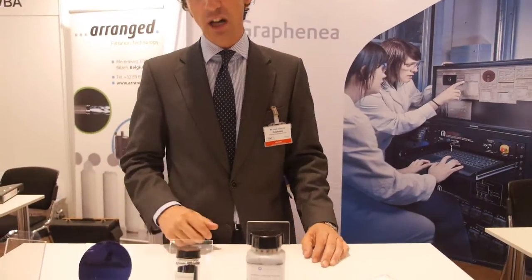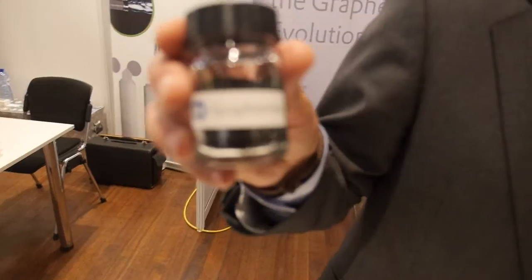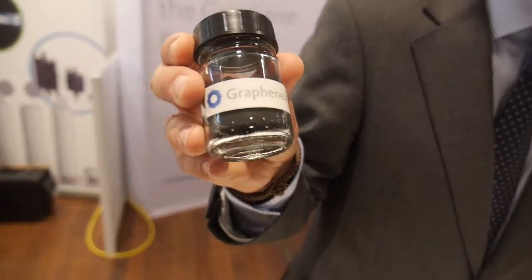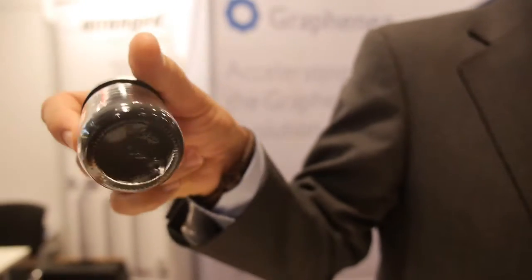The other method of production that we have is chemical exfoliation. What we get is graphene oxide. After reducing it, what we get is a powder format. This is reduced graphene oxide in powder format.